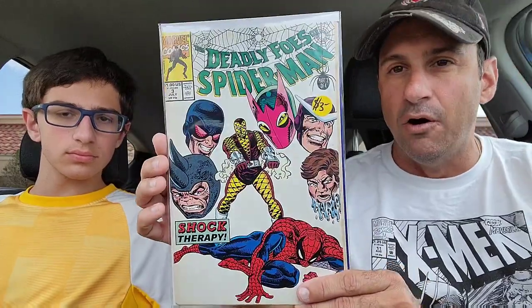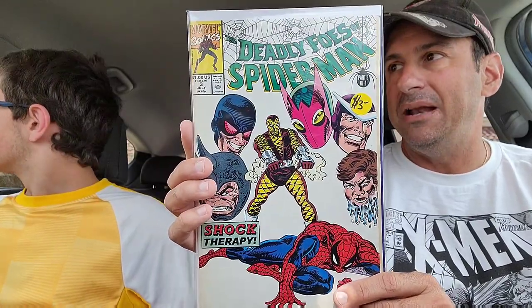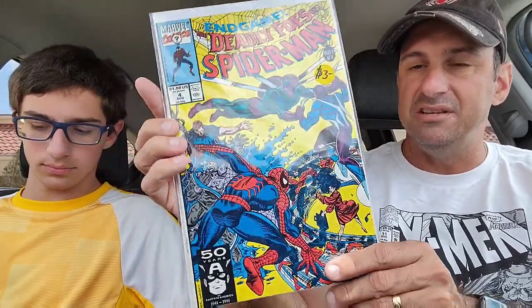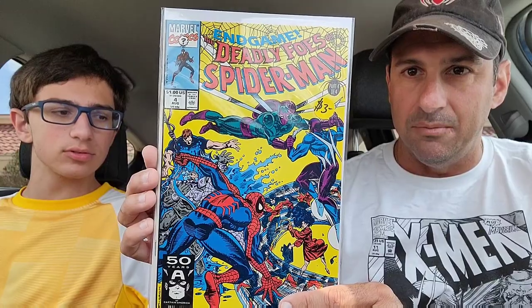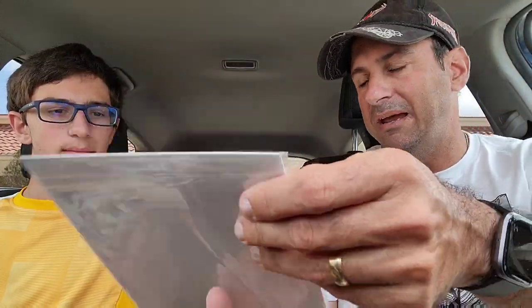Not too much Spider-Man stuff — I was definitely disappointed. The goal is always to get Spider-Man, and it just didn't really exist. But we did get a mini-series from the early 90s or 80s — this is called The Deadly Foes of Spider-Man, issue three of the series. I'm pretty sure I already have this but I'll be happy to have another copy. And then issue four, which is in really nice shape — the Beetle, Hydro-Man, Rhino, Speed Demon on the cover. I paid just maybe a buck twenty-five for that.